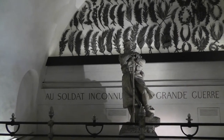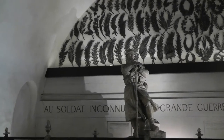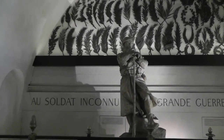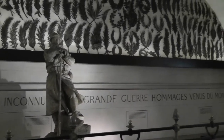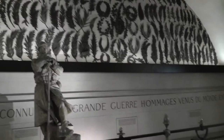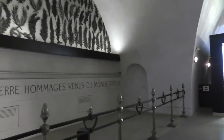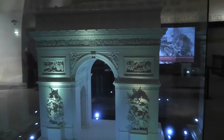Here we are at the top of the Arc de Triomphe. The statue recognizing the announced soldier. The wreaths at the top. A storm. A model of the Arc.